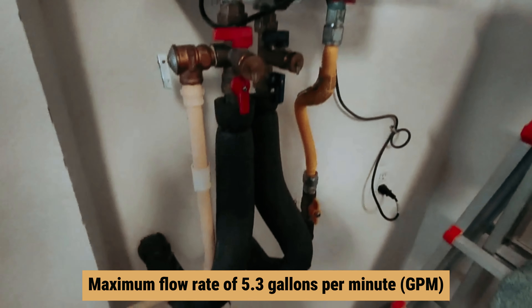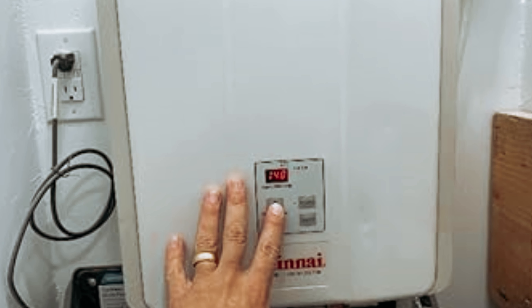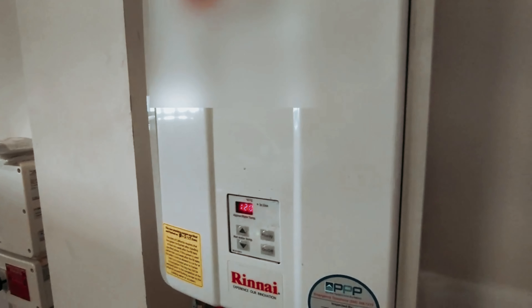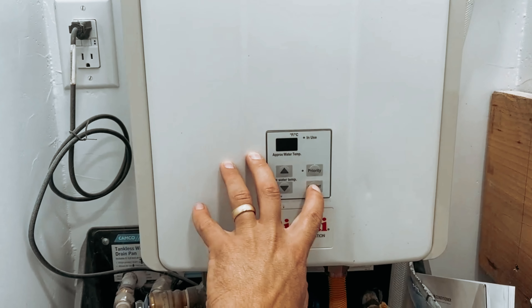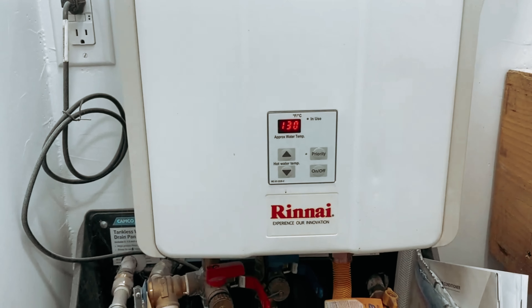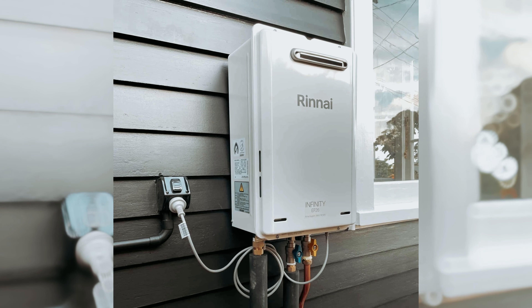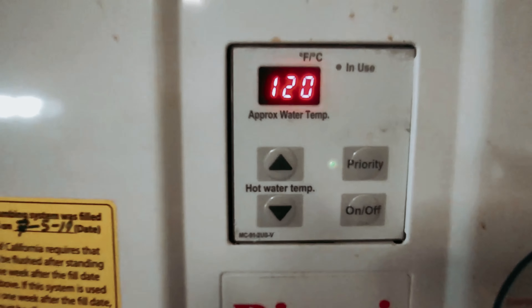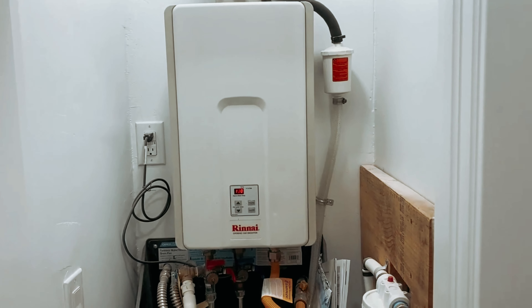With a maximum flow rate of 5.3 gallons per minute, this water heater is perfectly suited for smaller households, RVs, or recreational use. For larger homes with higher hot water demands, you may need to explore options with greater capacity. Nevertheless, the V53 DP effectively meets your hot water needs without relying on traditional electricity or gas connections. Affordably priced compared to many other tankless options, the Rinnai V53 DP strikes a remarkable balance between cost and performance.